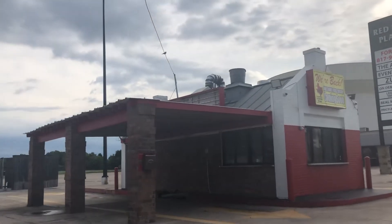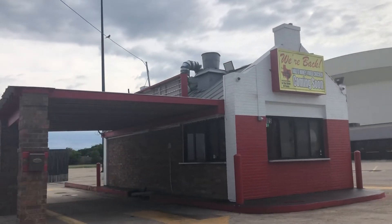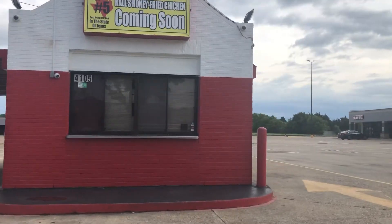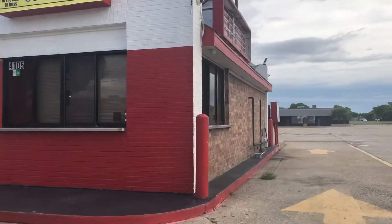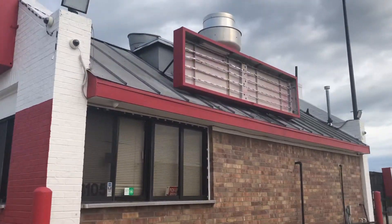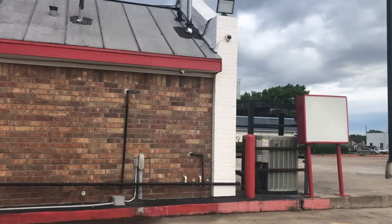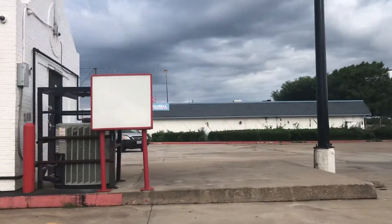I like to find old buildings. This is just a funky old building — I don't know what it was before, but it's a little bitty drive-through, which we knew, but not really. It's been pretty rundown.